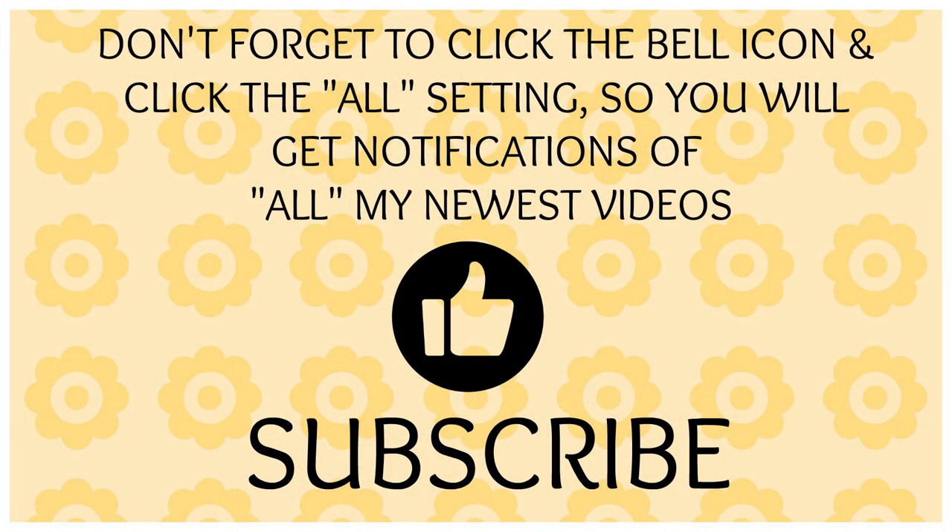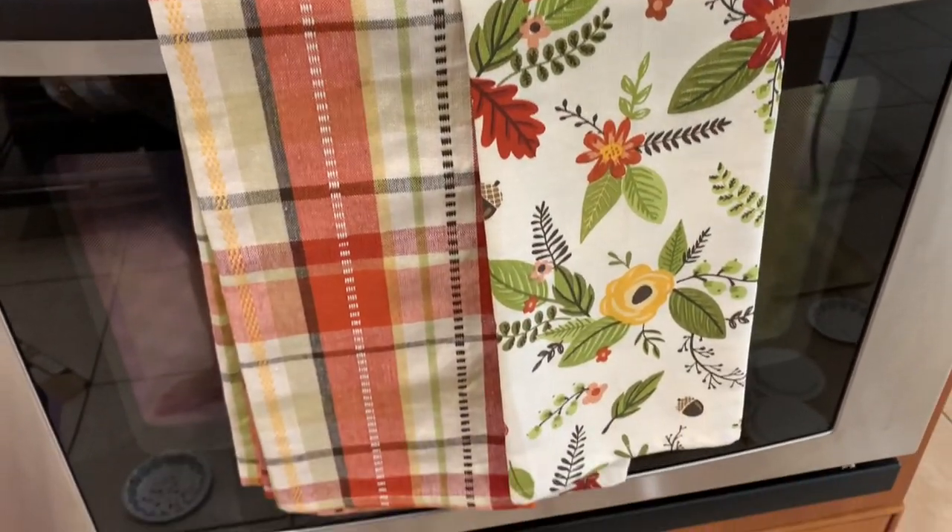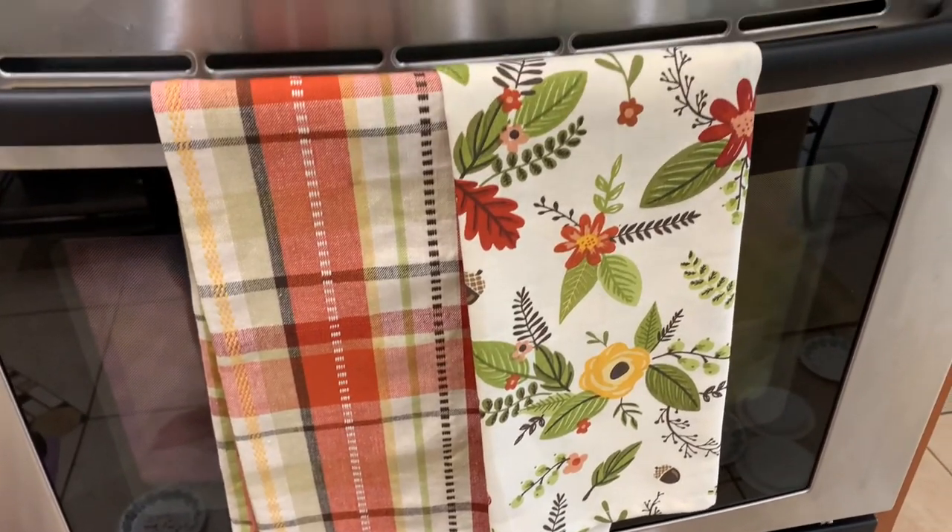If you're new to my channel, welcome and I would love to have you subscribe, so don't forget to click that subscribe button. And if you like this video, give me a thumbs up. I kind of got a late start today — you can see it is one o'clock in the afternoon.